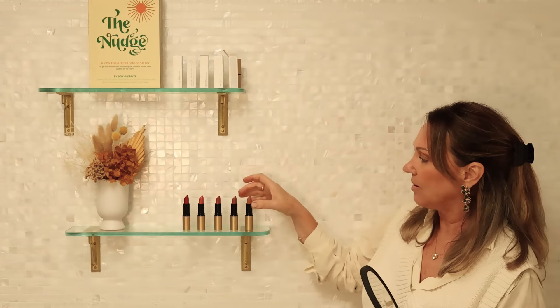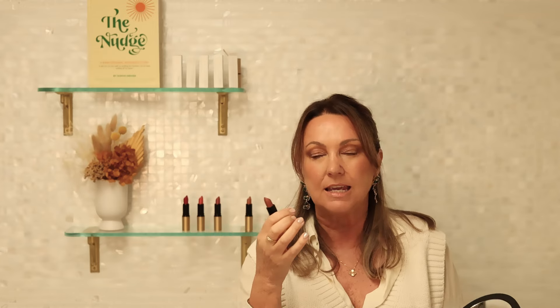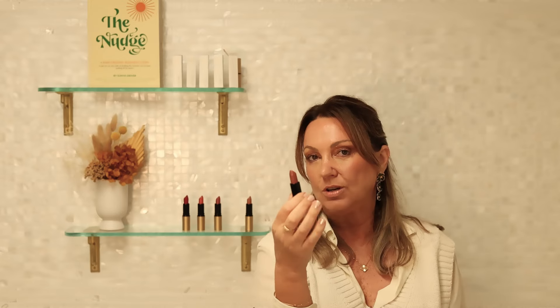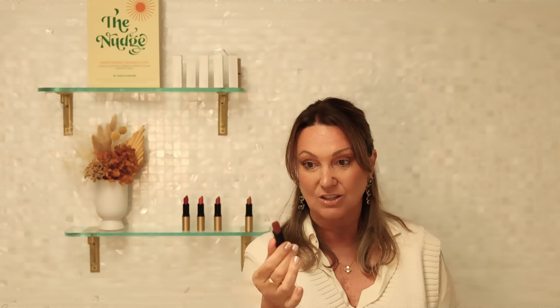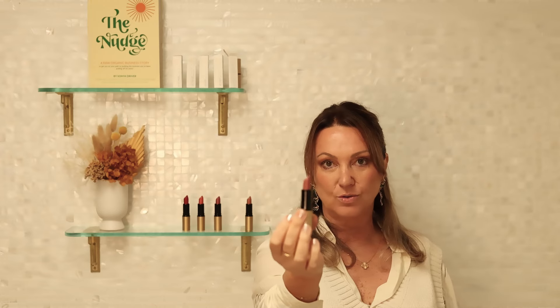Now we have our gorgeous Miami Rose. This is our number one selling lipstick. It is divine. It's like a dusty sort of pink but it does have a brown nude undertone as well. It suits everybody's skin tone. It is a fabulous, fabulous color. So this is our number one selling lipstick — Miami Rose. It's gorgeous. The colors, the tones.